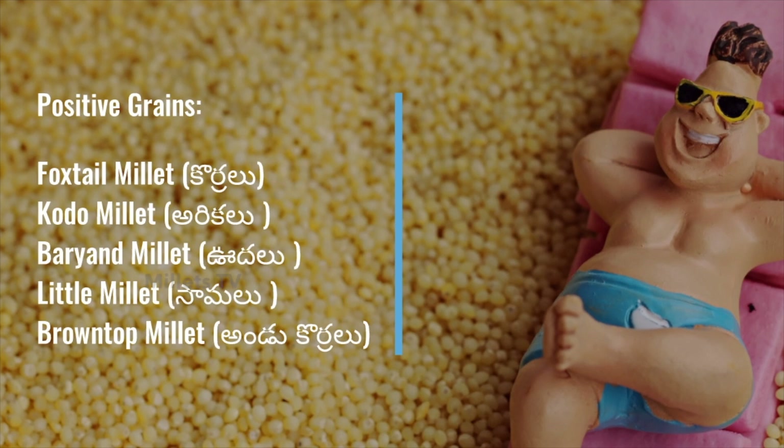Regulation of glucose in our body is the most important quality present in these grains. This particular quality makes these grains considered as positive grains or positive millets.